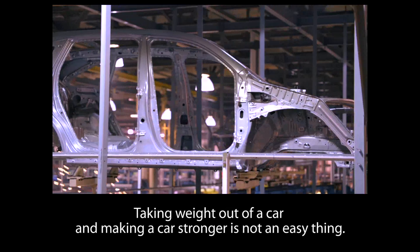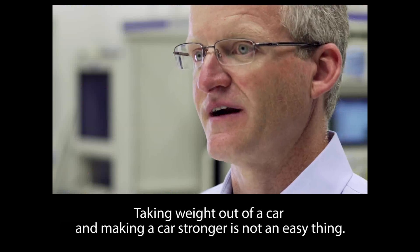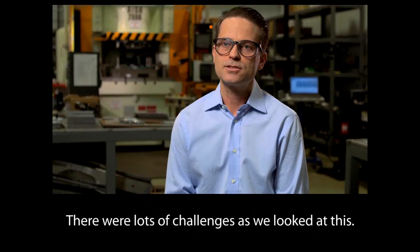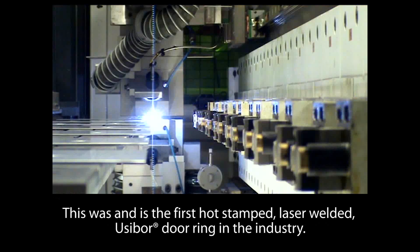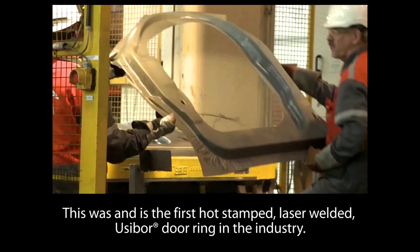Taking weight out of a car and making a car stronger is not an easy thing. There were lots of challenges as we looked at this. This was — and is — the first hot stamped laser welded usabor door ring in the industry.